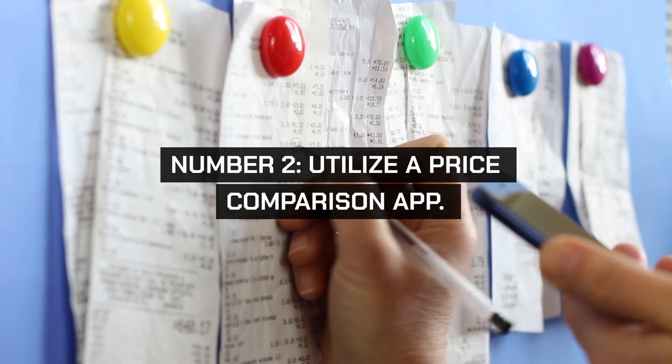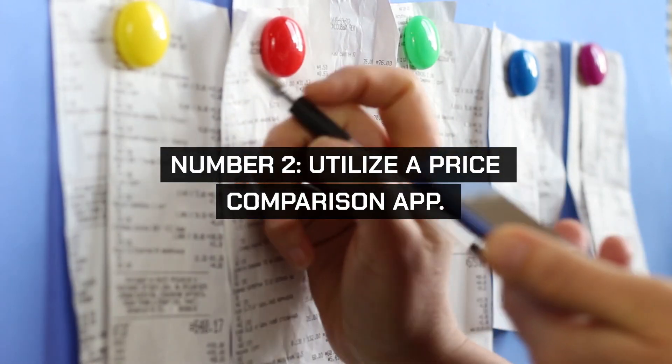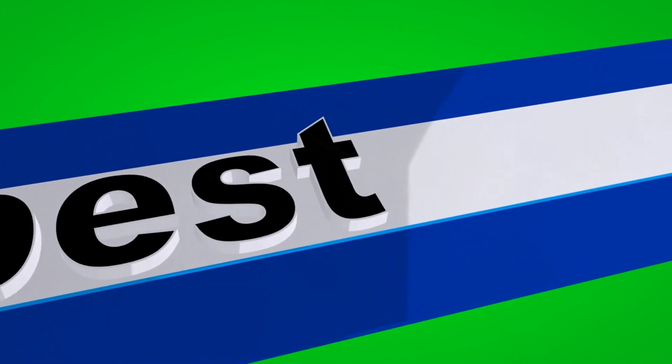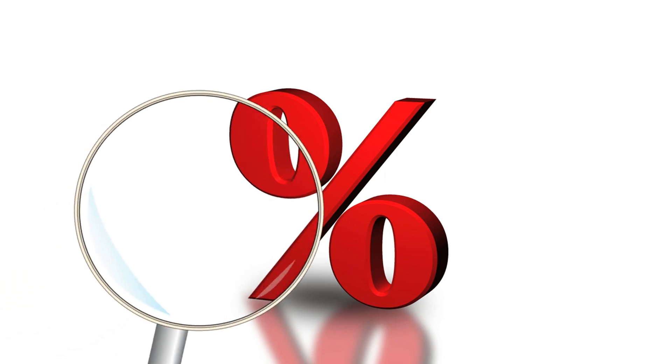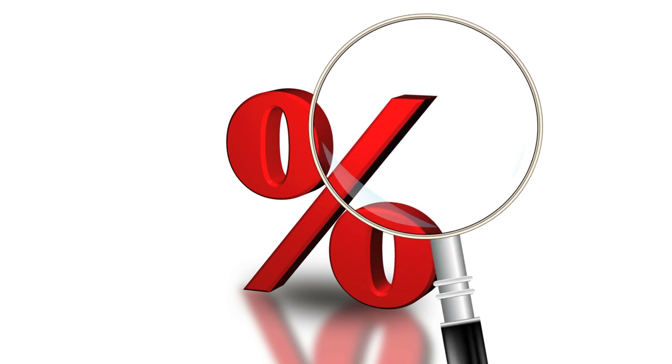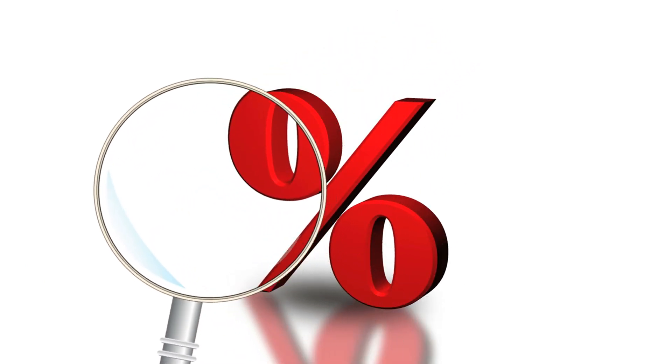Number 2. Utilize a price comparison app. Before making any purchase, use a price comparison app to find the best deals. Apps like Honey, PriceGrabber, or ShopSavvy can scan for discounts and compare prices across multiple retailers, ensuring you get the best value for your money.